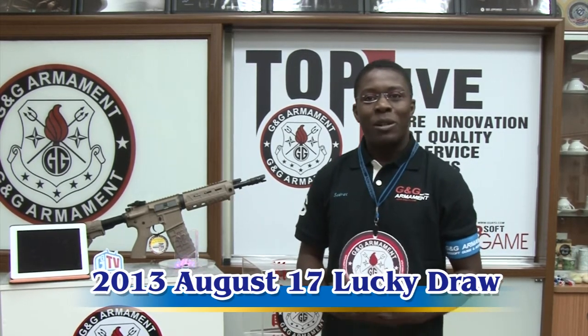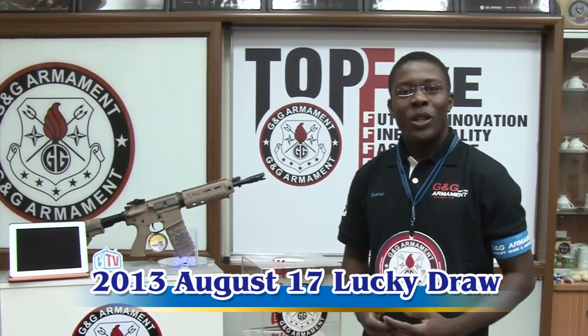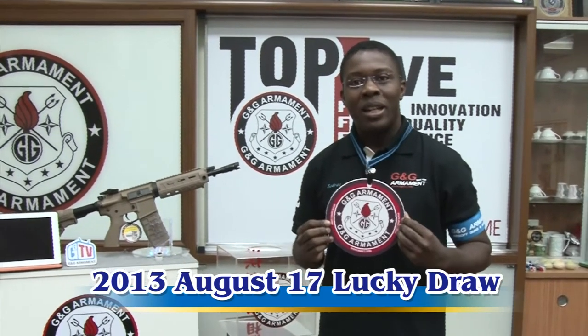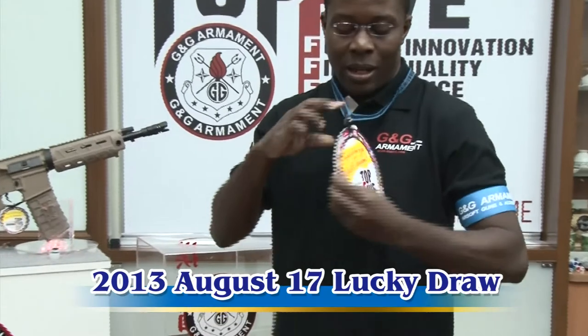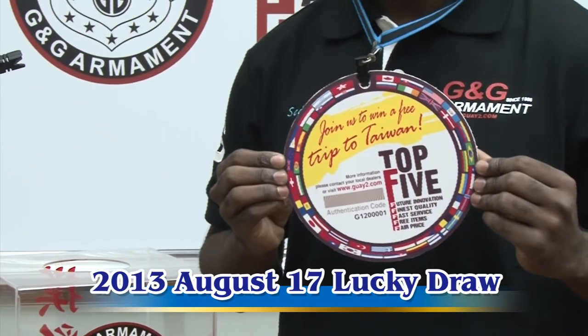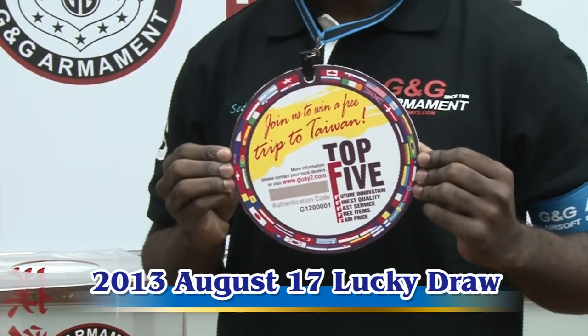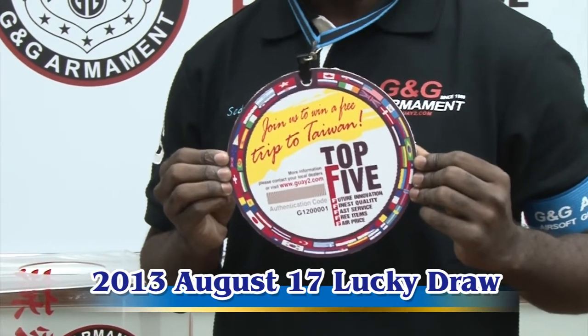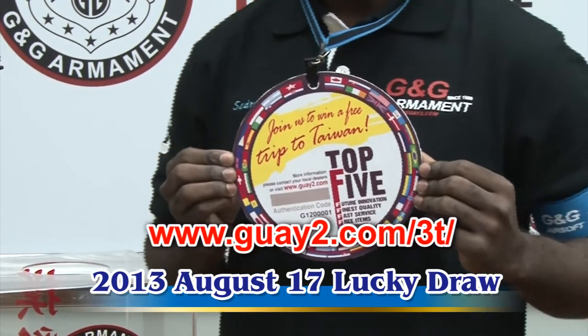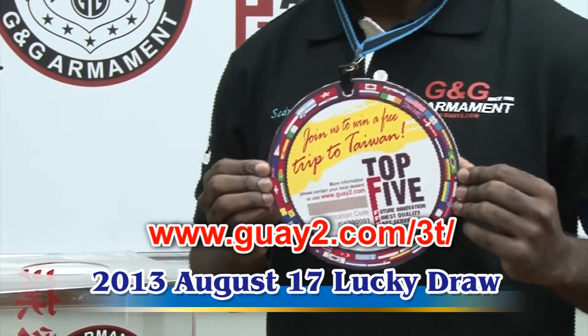Every time you buy a replica from G&G, you will find in your package a tag. It's really important because here you will find an authentication code and a serial number, which you will use on our website to register. The address is www.gwaitu.com/3T.